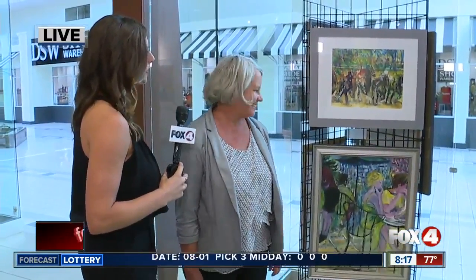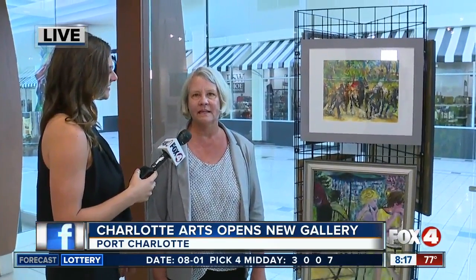What inspires you to make these beautiful creations? It just depends on my mood and the day — all different subject matter. I use oils on some, acrylics, watercolors, and I've just started experimenting with alcohol inks. That sounds very cool. Stick with us, we've got more coming up. We're live in Port Charlotte — Catherine Marsh, Fox 4, in your corner.